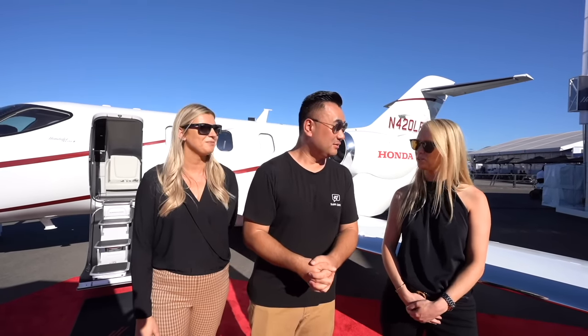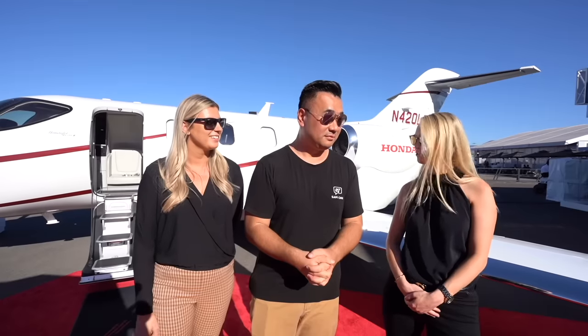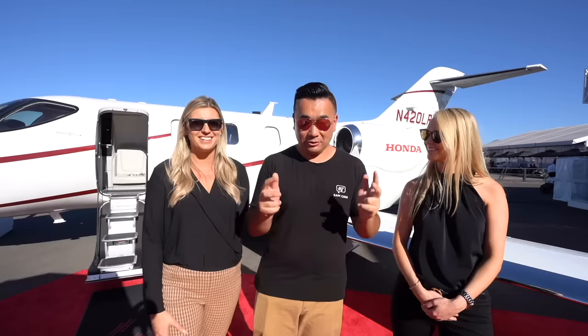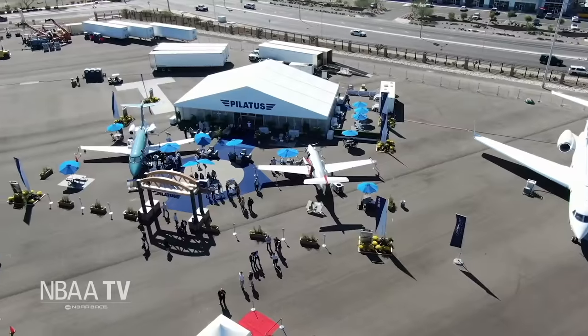The PC-24 — absolutely. It lands off-airport on dirt strips. Today we're going to check out three single-pilot airplanes. Behind me is the main Swiss airplane, the PC-24.